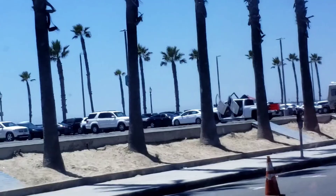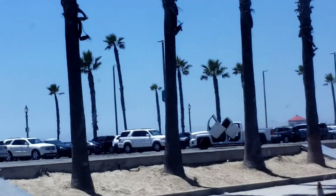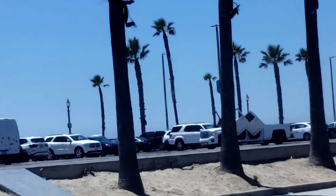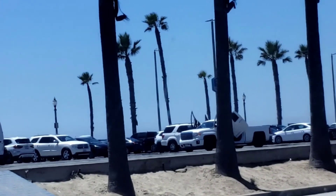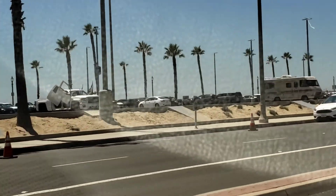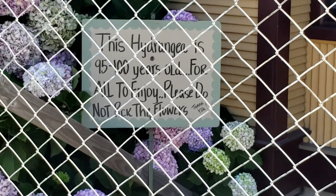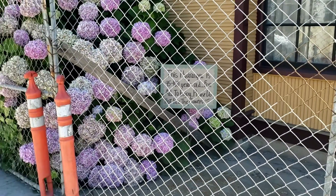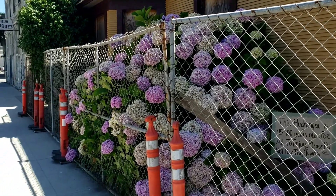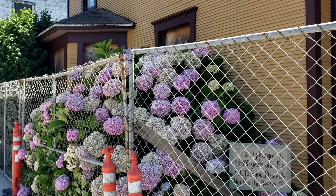We're in Huntington Beach. Look at this guy — king of the douchebags. Four Lambo doors on a full-size truck, just cruising the parking lot with all four open. All right, on to something a little more beautiful and less pretentious — a 100-year-old hydrangea plant, the biggest one you'll ever see, right up next to this old house.